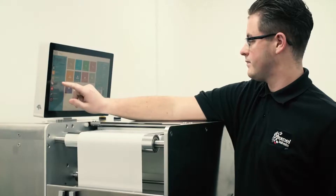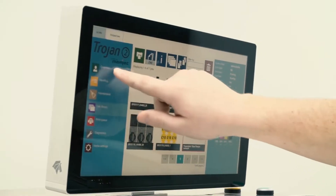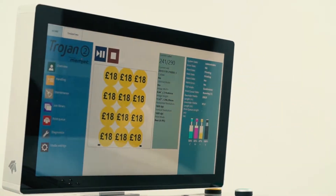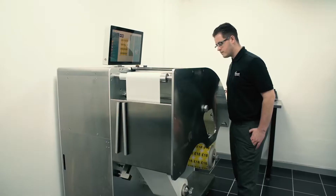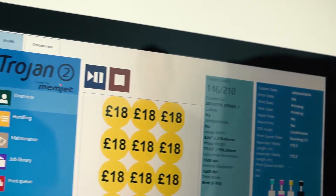I defy anybody to have the ability to criticise the quality and then match that with the price. It just really is a winning product. We recently had an opportunity from a label company that we give work to, and they pass some work to us — a big order for some gift wrap labels.